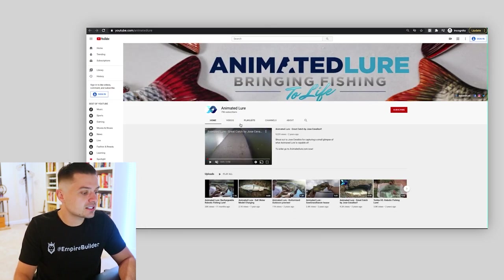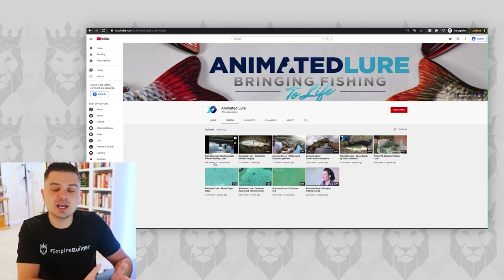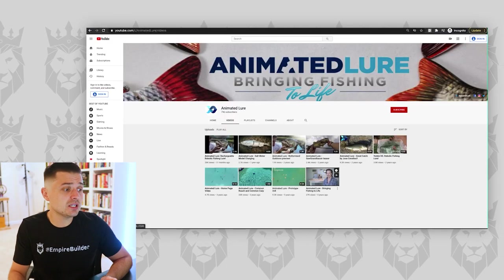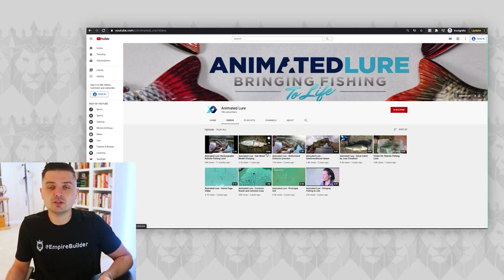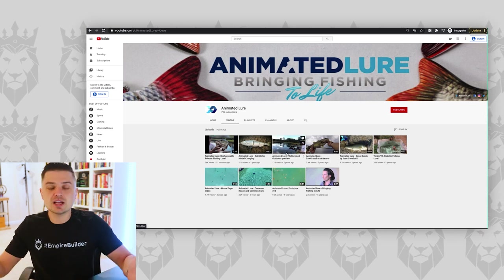Heading over to their YouTube — 796 subscribers. This is what I don't understand: when you see something's working, why don't you keep doing more of it? This video posted 11 months ago has 26,000 views, and not a single video has been uploaded since. Why? 26,000 people watched this video — why wouldn't you continue putting out more? Even this one has 2,000 views, this one 11,000 views. Even at half a percent conversion, these are minute-long videos that are easy to put together. This content lives out there on social media driving traffic and sales for free, organically.